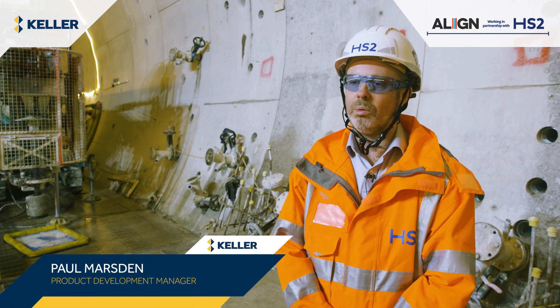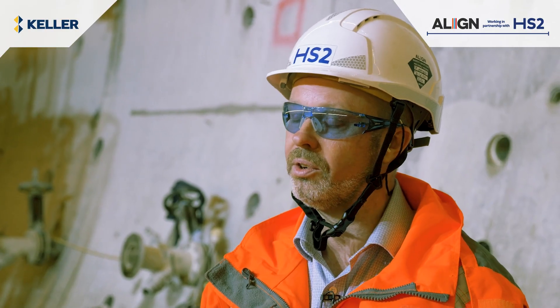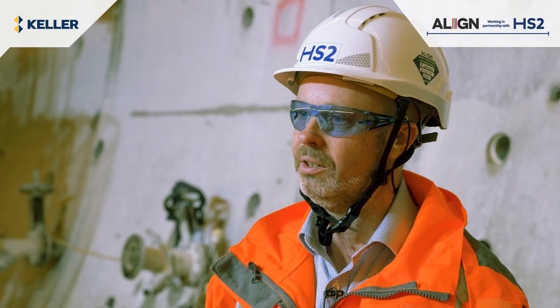KVJV Joint Venture is forming a grouted annulus around the cross passages. All the way through the tunnel, at roughly 500m centres, there's a cross passage to link the two tunnels together.